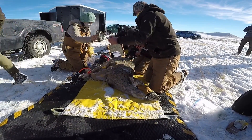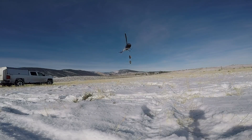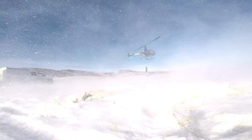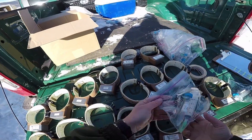This herd has been under the management objective of 18,000 animals for several years. The Upper Powder River Mule Deer Study began in December 2018 with the capturing and collaring of 70 mule deer does. The collars record a GPS location point every two hours.